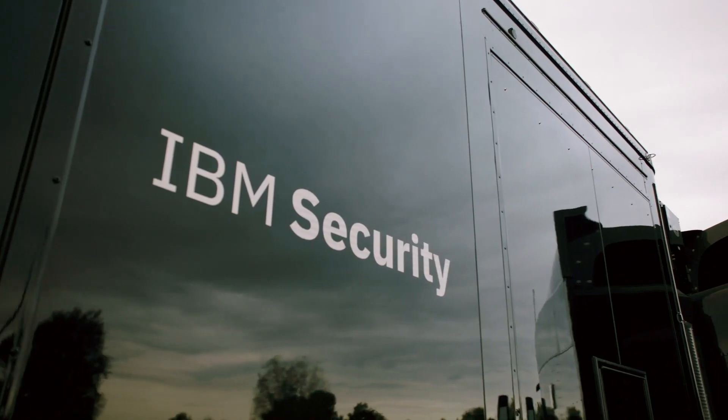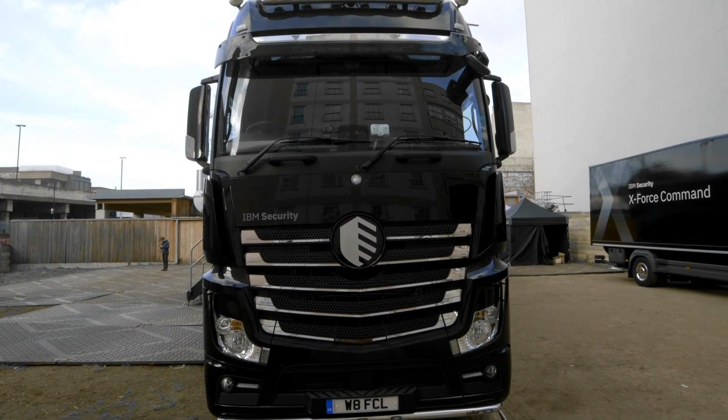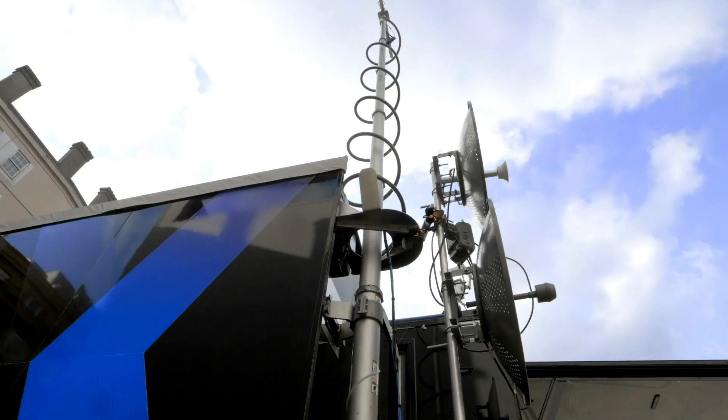The IBM C-TAC, or Cyber Tactical Operations Center, is a full-scale cybersecurity watch floor on the back of an 18-wheeler tractor-trailer truck. It's highly mobile. When it gets on site, it expands out to make this entire watch floor. It's 23 tons of cybersecurity preparedness. It's self-powered and connects by its own sterile internet, whether that's from four cellular towers or two satellite dishes we can deploy on the roof.